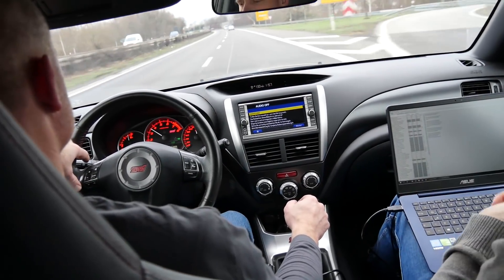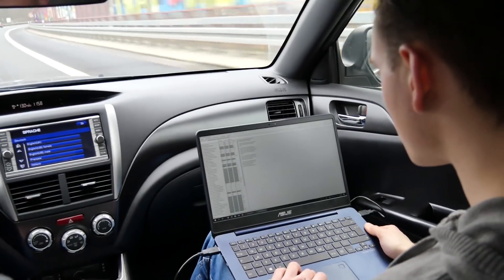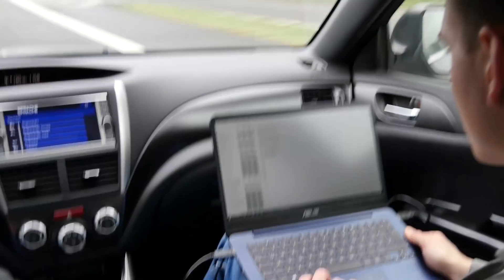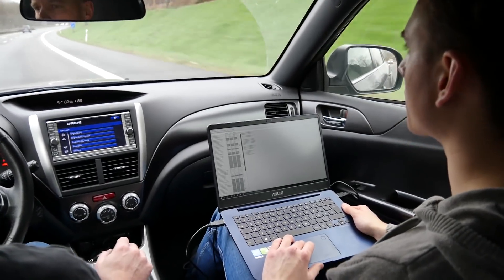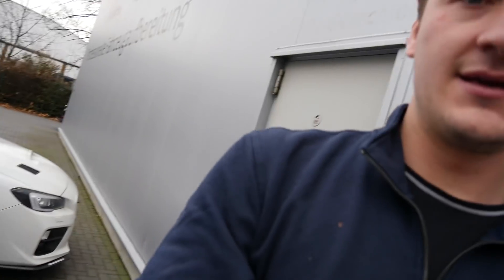That looks good — yeah, it's 2000 RPM. About 6 to 8 months. Yes, that was it. Small part, big problem. It's always the same, but now the car runs perfectly.